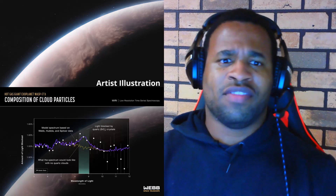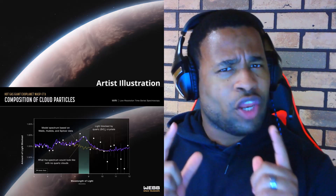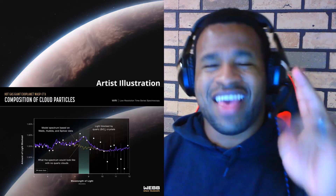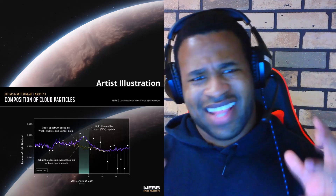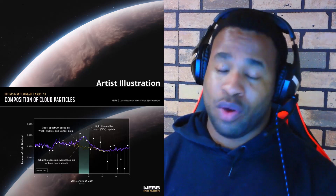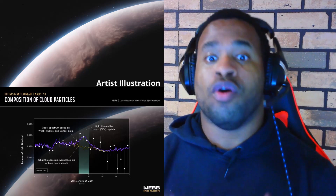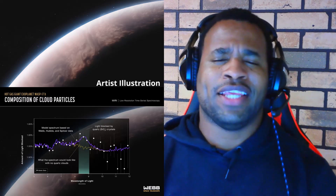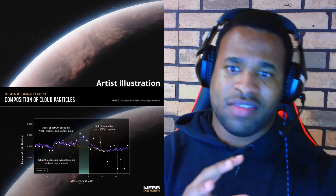Looking at the scale of WASP-17b: it is an unusually large but low-mass exoplanet with a volume over seven times that of Jupiter and a mass that is less than half of Jupiter. This reveals that it is a very low-density exoplanet compared to Jupiter. Its short orbital period of around 3.7 Earth days makes it an ideal candidate for transmission spectroscopy — a technique that involves studying how a planet's atmosphere affects the light from its host star.